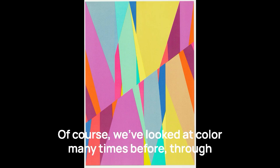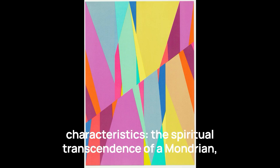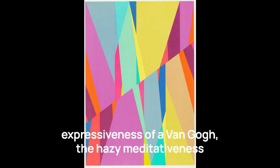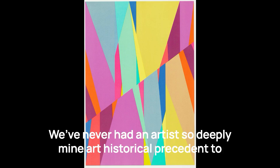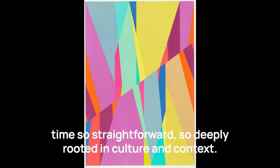We've looked at color many times before, through artists who have attempted to articulate or manipulate all of these characteristics — the spiritual transcendence of a Mondrian, the clean visual articulation of Carmen Herrera, the emotional expressiveness of Van Gogh, the hazy meditativeness of a Mark Rothko, the historical grounding of a Kandinsky. But we've never seen them all at once, not like this. We've never had an artist so deeply mine art-historical precedent to arrive at something so new, so conceptually rich, and at the same time so straightforward, really deeply rooted in culture and context.